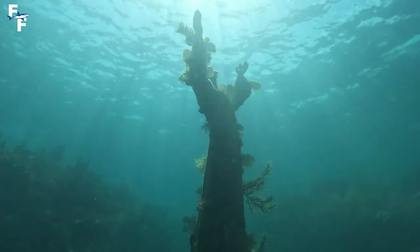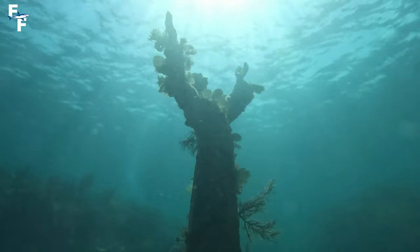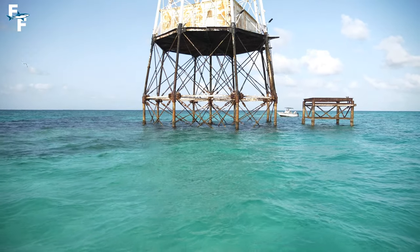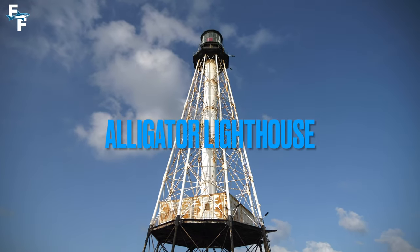The Florida Keys have no shortage of underwater places to explore. Between the pristine reefs and deep wrecks, it takes an entire lifetime to explore every known spot. However, these waters hold another gem, and that is the famous Alligator Lighthouse.